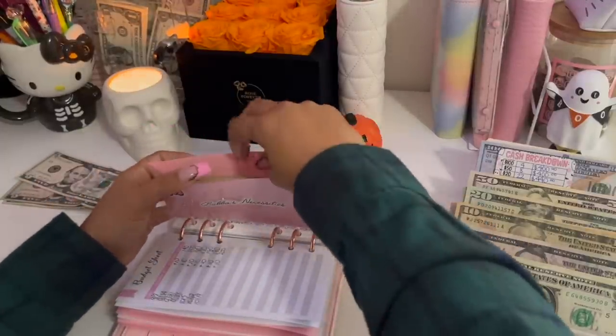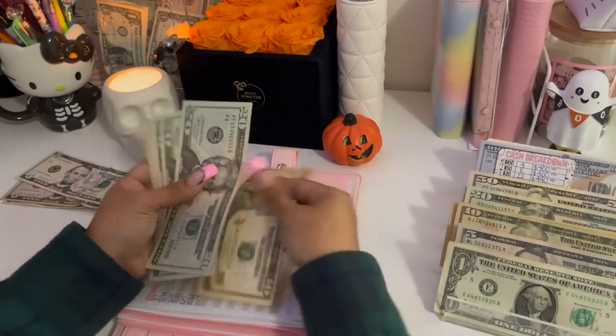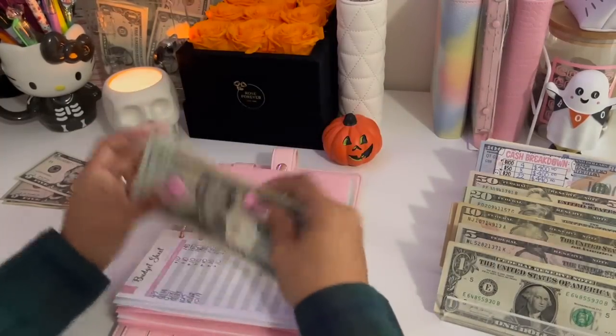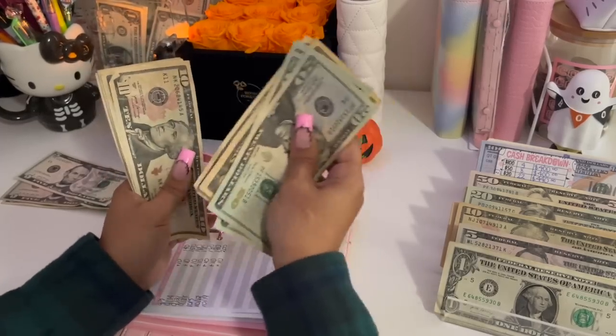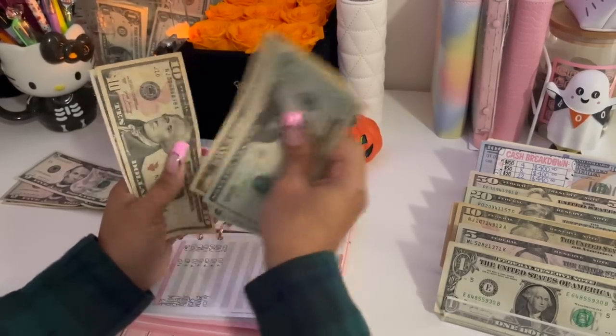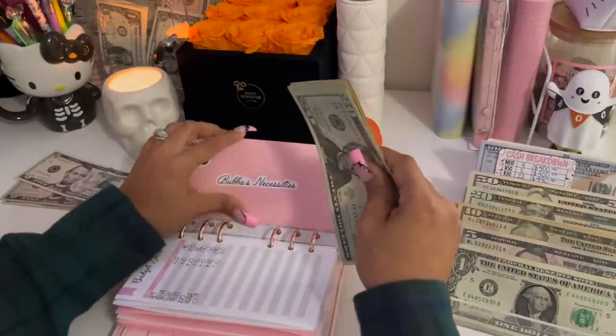Bubba's necessities is getting $10 as well, bringing his total to $155.